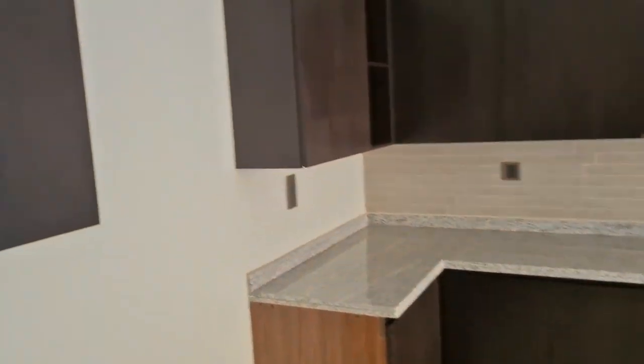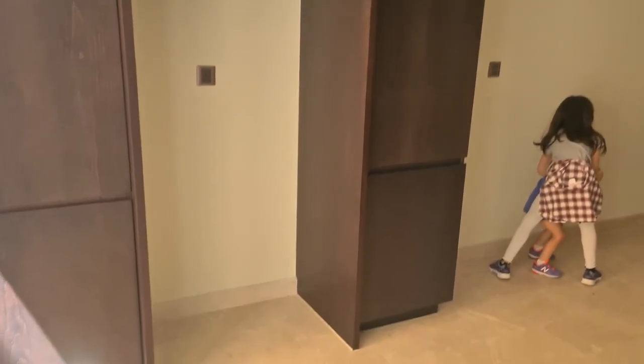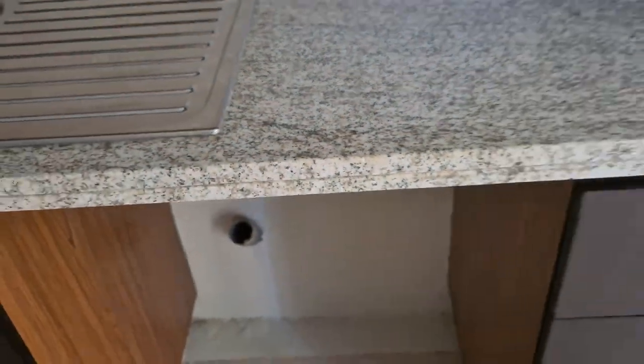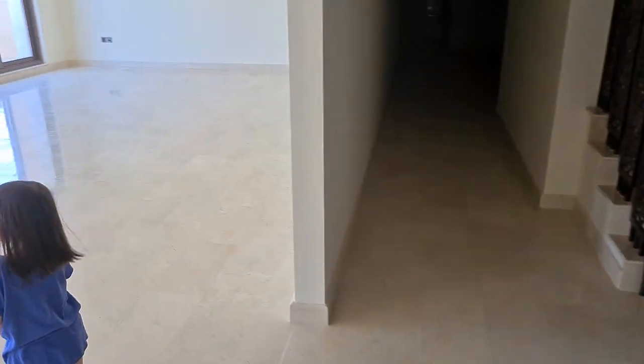The kitchen has no appliances — it's just bare. There's a dark colored theme for all the cabinets, and the countertop is probably some type of granite. Ceilings here are a little low. The doors all have this style of handle with the dark door, and the tiles are the same throughout.